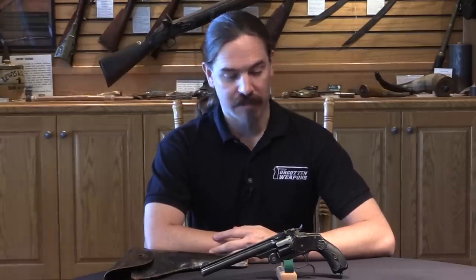Hi guys, thanks for tuning in to another video on ForgottenWeapons.com. I'm Ian McCollum, and today we are taking a look at the first pattern of revolver that was adopted by the Japanese military. This happened starting in 1878, and this is a Smith & Wesson No. 3 New Model single-action revolver.